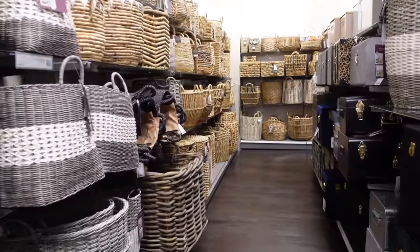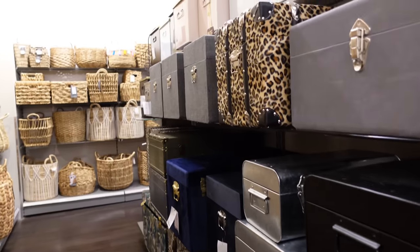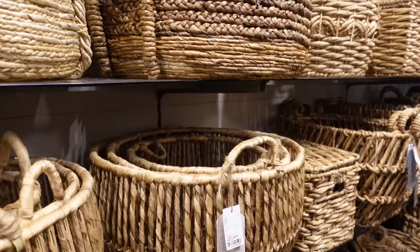Baskets — basket heaven. This is where I get my blanket baskets from. They also have some trunks which caught my eye, but the baskets are so good for storage if you like to be cosy in your living room.